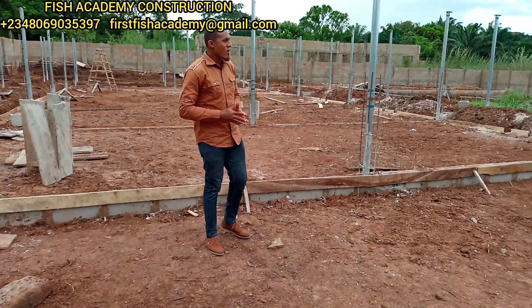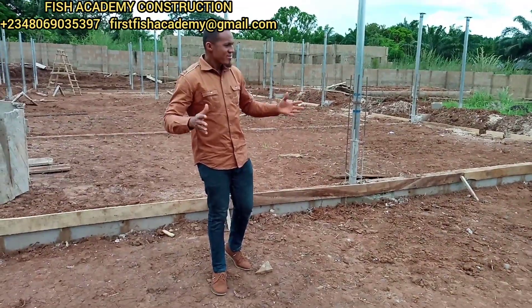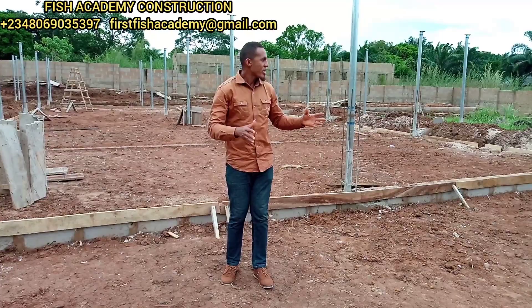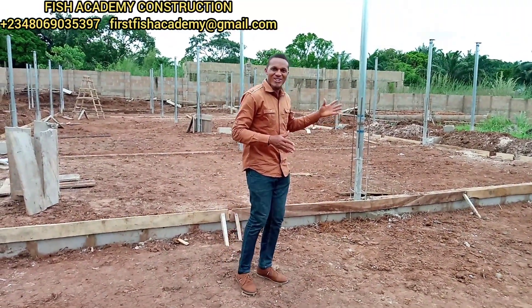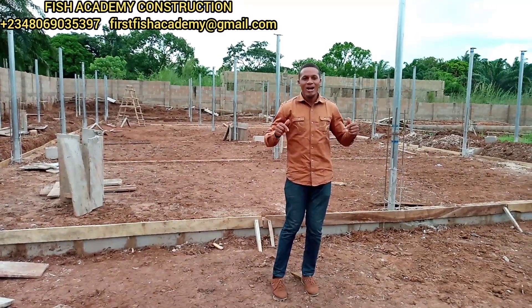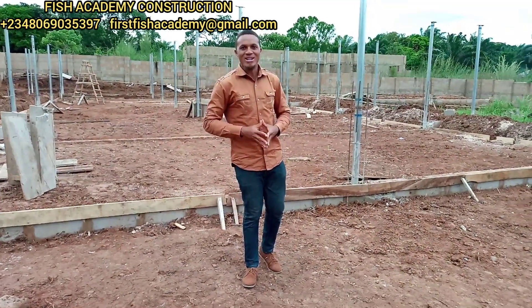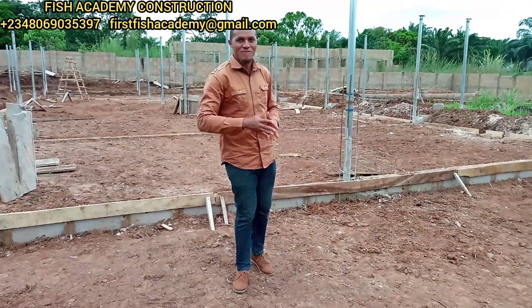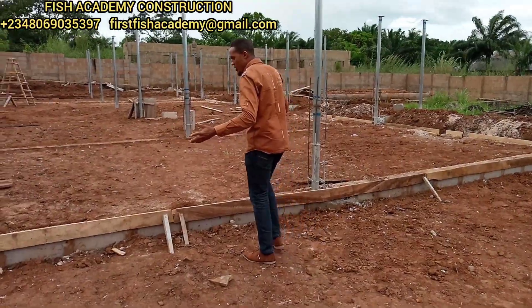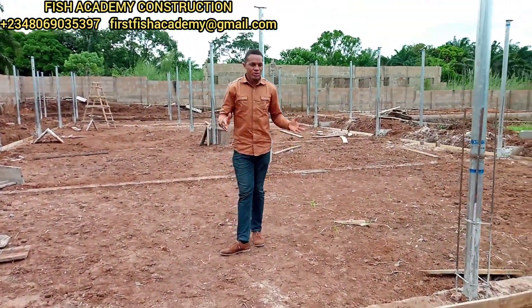This is a 2020 model fish farm here in Enugu State, taking 20 by 5 meters each. You can see the walkway and everything. This particular one is going to take another shape — I want you to follow me on this project so you see how this construction is going to look. I would have tagged it the 2021 model but since I have so many projects to do, it's still the 2020 model. As you can see, we are done with the leveling.